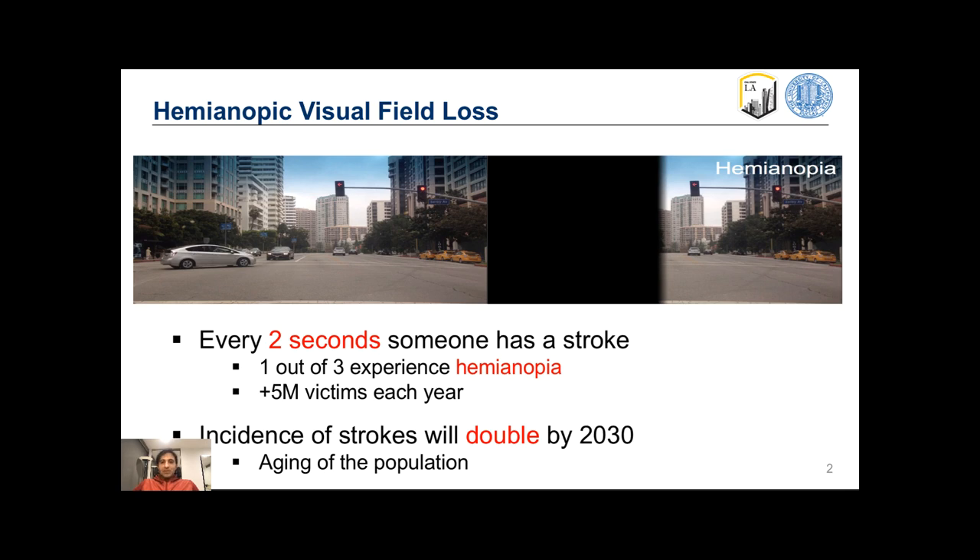Every two seconds someone in the world suffers a stroke. One in three passes away, and among the survivors, one out of three experiences hemianopia. The emergence and spread of COVID-19 will worsen these numbers, meaning there are five million hemianopic victims each year.